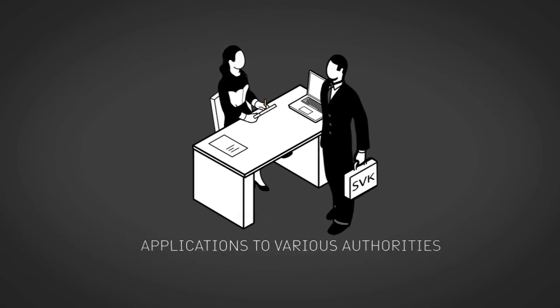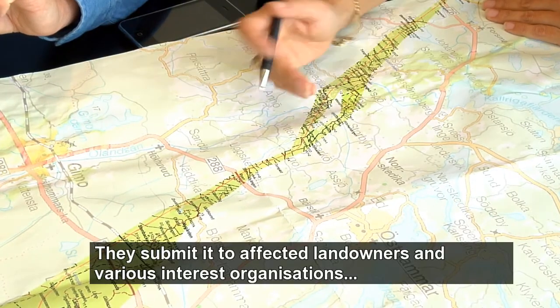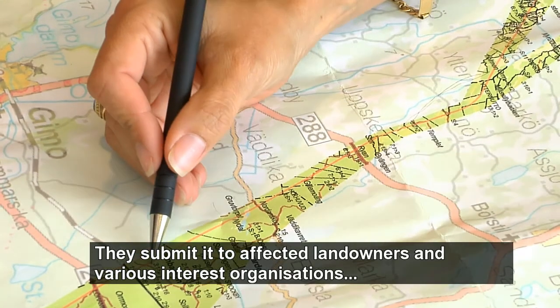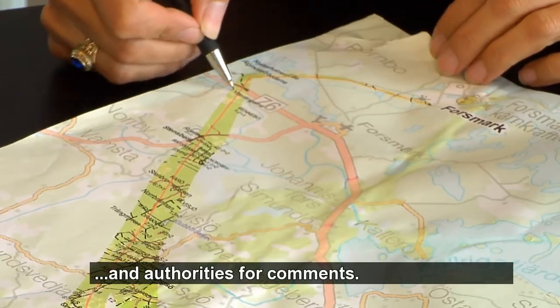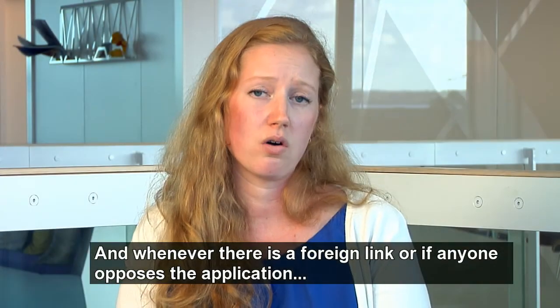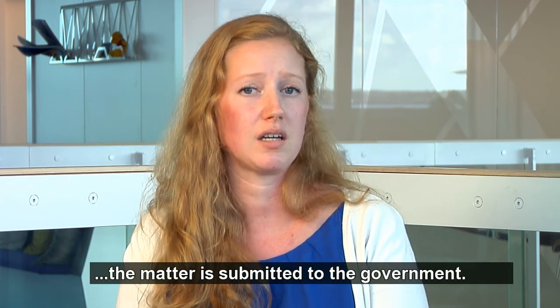Who gives you this permit? Ansökan prövas av Energimarknadsinspektionen och de i sin tur skickar ut ansökan på remiss till berörda fastighetsägare, olika intresseorganisationer och andra myndigheter för att få in synpunkter. Och vid alla utlandsförbindelser och om någon motsätter sig ansökan så prövas ärendet av regeringen.